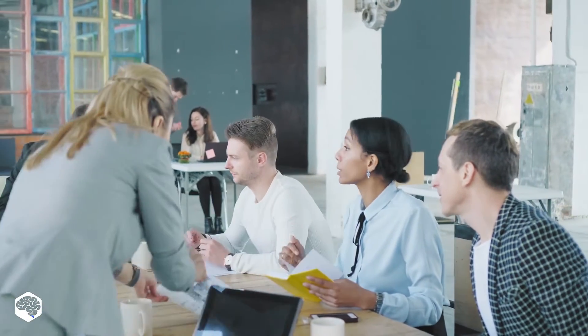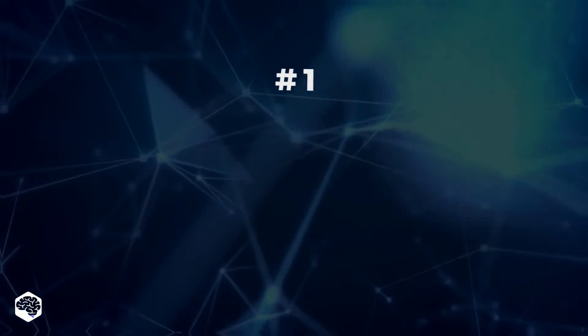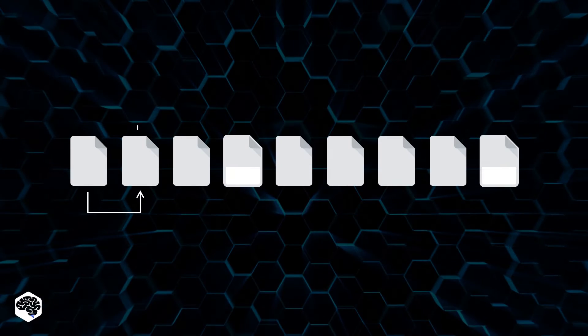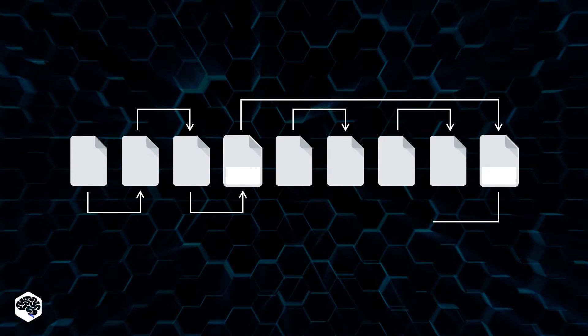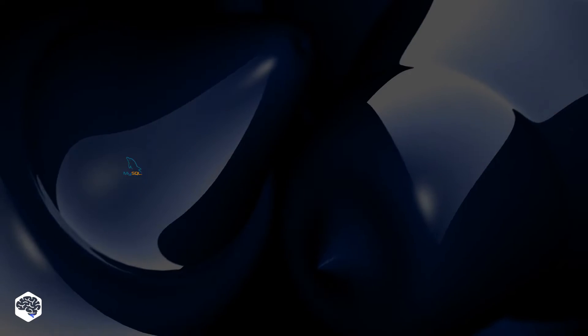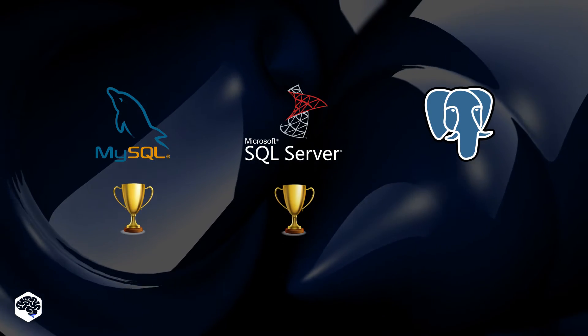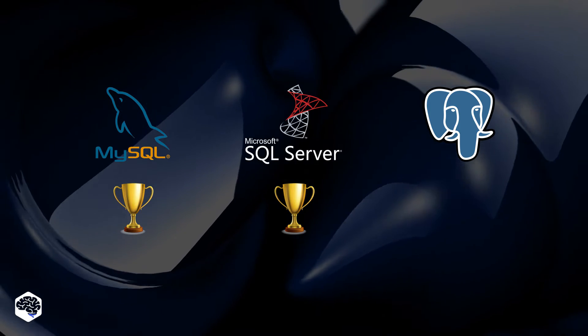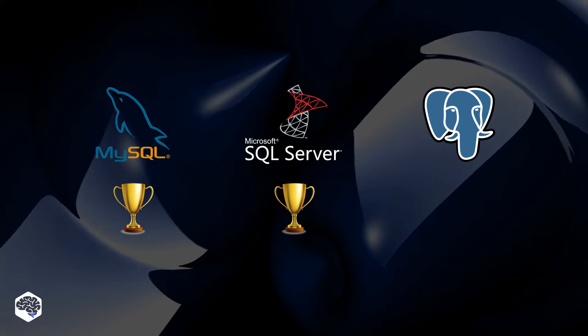Let's start our review by analyzing their defragmentation capabilities. It means unifying the updated database by assigning indexes, revisiting the structure, and creating new pages. MySQL and SQL Server offer more defragmentation methods than PostgreSQL does. They consume less CPU and provide more flexible settings.